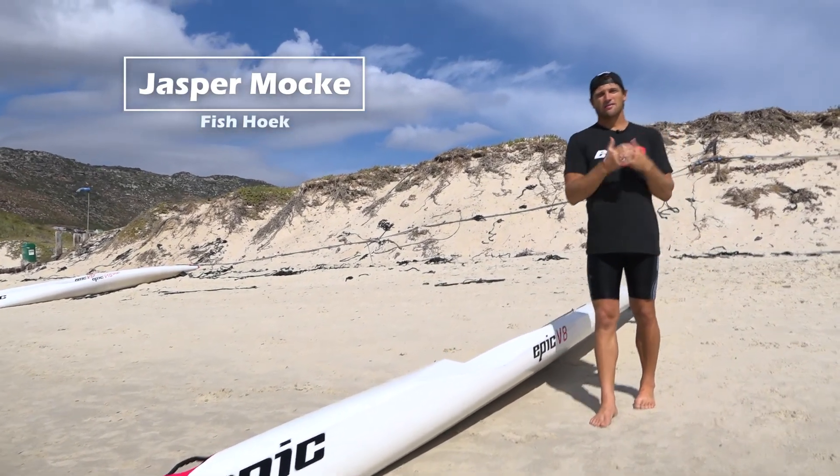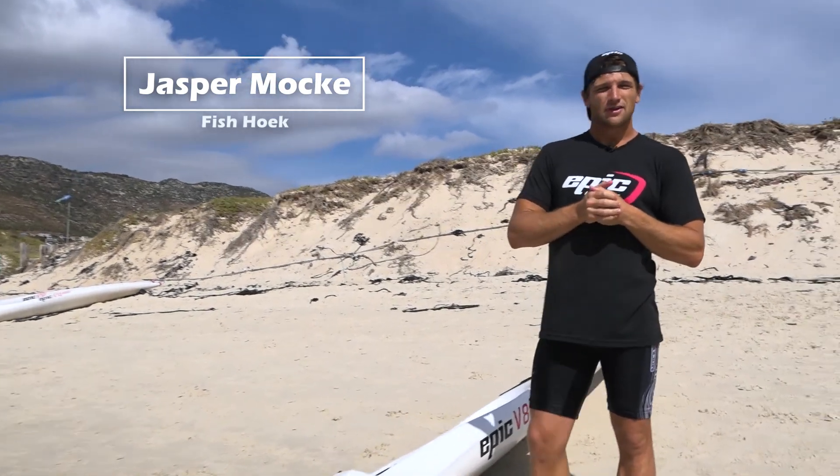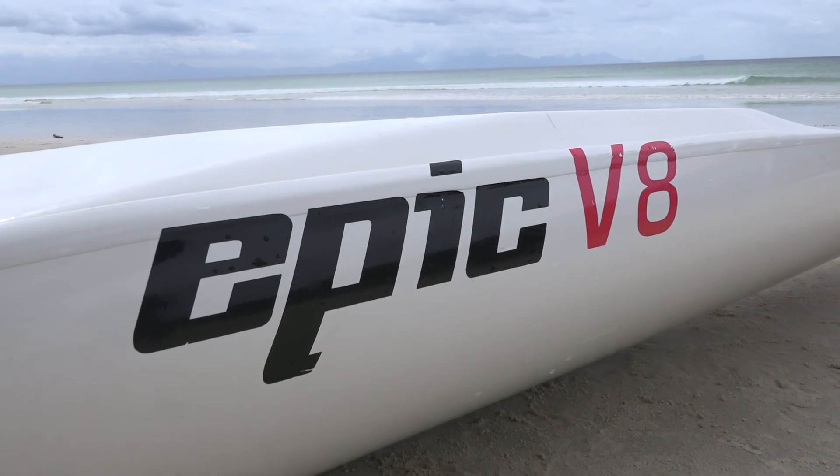Hi everyone. I'm Jasper Mocker and this is Fishwick Beach, South Africa. Today I want to tell you guys about one of my favorite boats in the Epic range, the Epic V8.